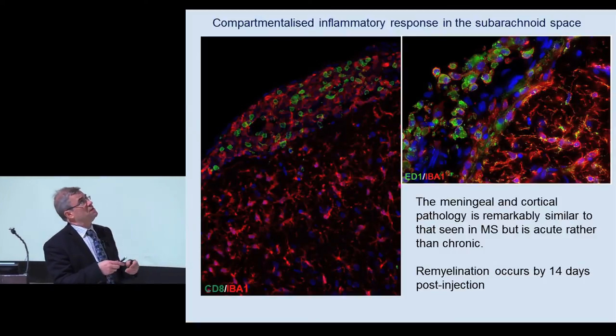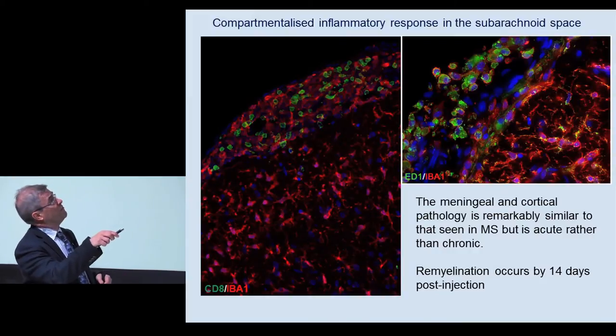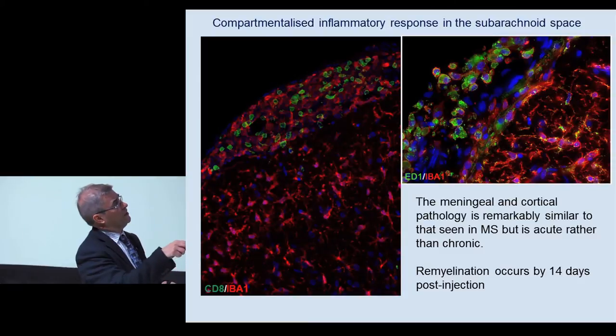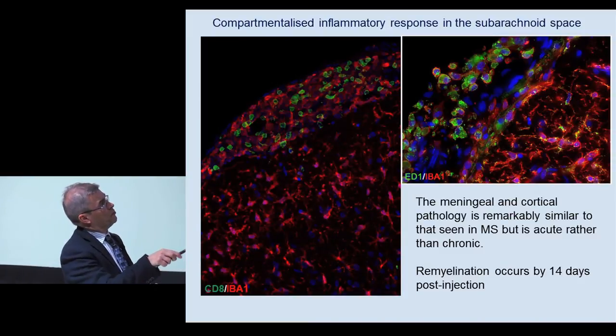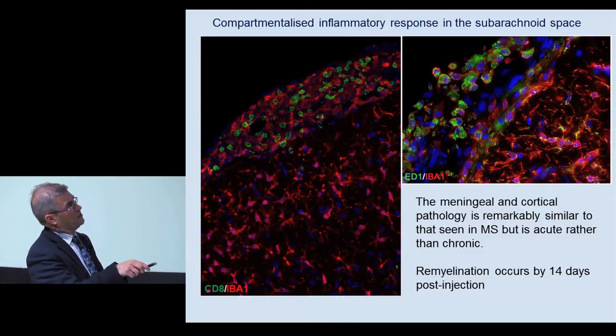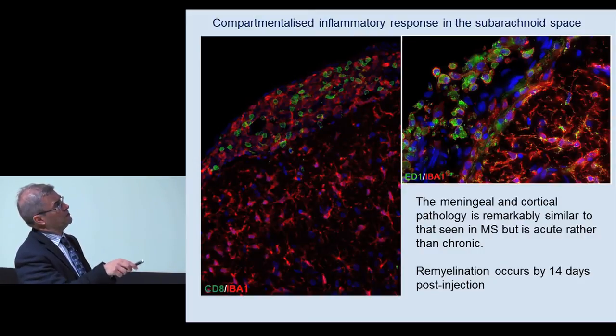In this particular model, you also see similar meningeal inflammation to that seen in MS - groups of inflammatory cells sitting in the perivascular space. The gliolimitans is here, with CD8 positive cells and monocytes within this space activating microglia underneath, but there doesn't seem to be much crossing of cells into the brain. The microglia underneath are not really amoeboid - still activated but not turning into large rounded macrophages. There's a bit of separation in terms of cell types between these two compartments.